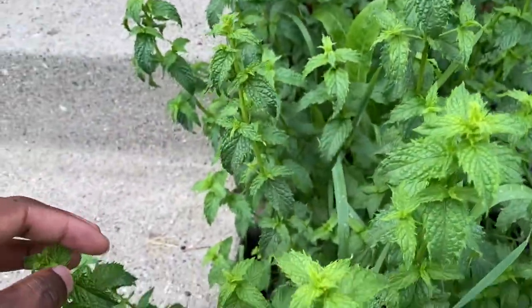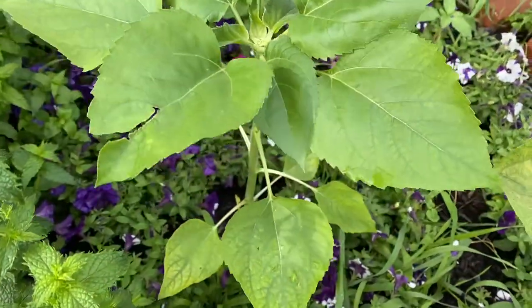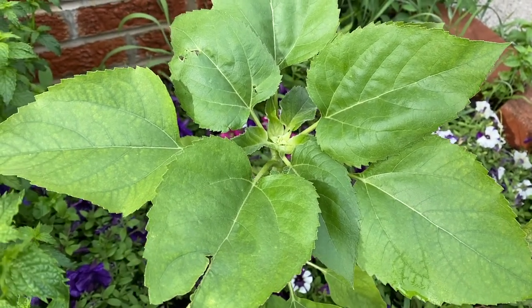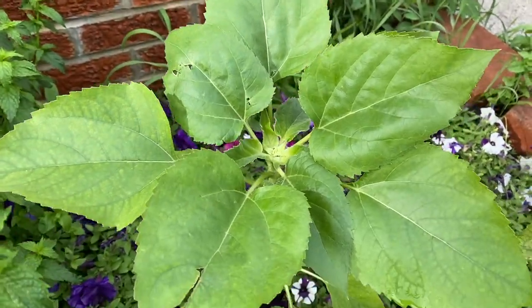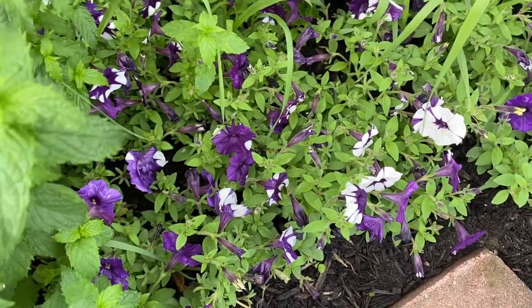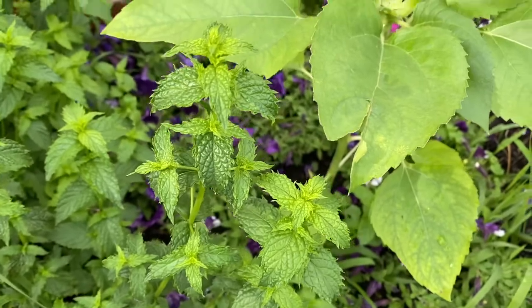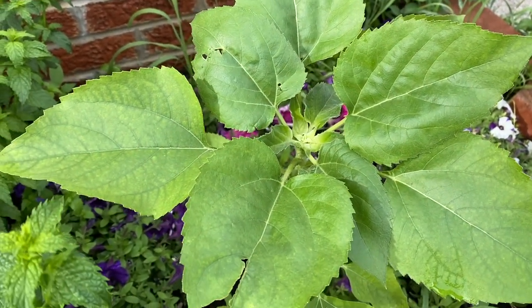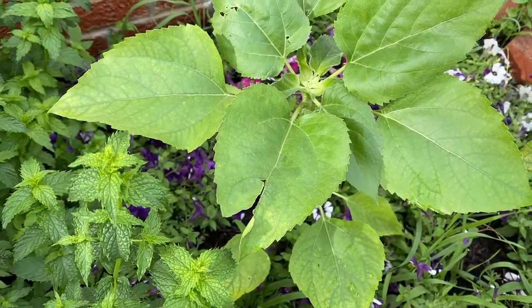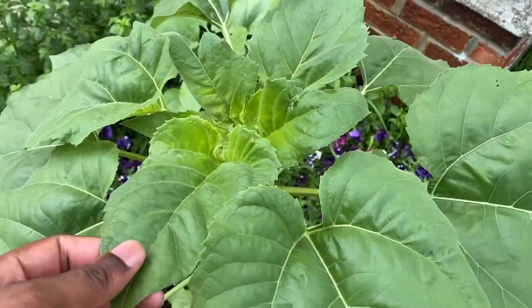Next to my peppermint is a mammoth sunflower. It started off late — it actually got hurt, kind of chopped off, and what I did was replanted it in the center of my shock waves. These are shock waves right here — they used to be small but now they're spreading everywhere. The mammoth will get about 10 to 12 feet tall and they look beautiful.